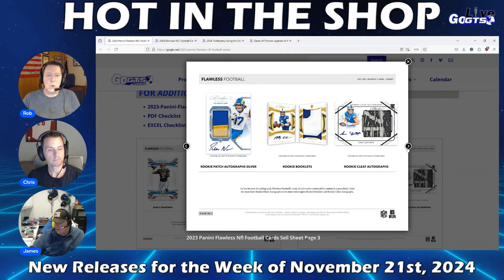The checklist is up on GoGTS.net. Plenty of booklet content to be found in that product this year as well.